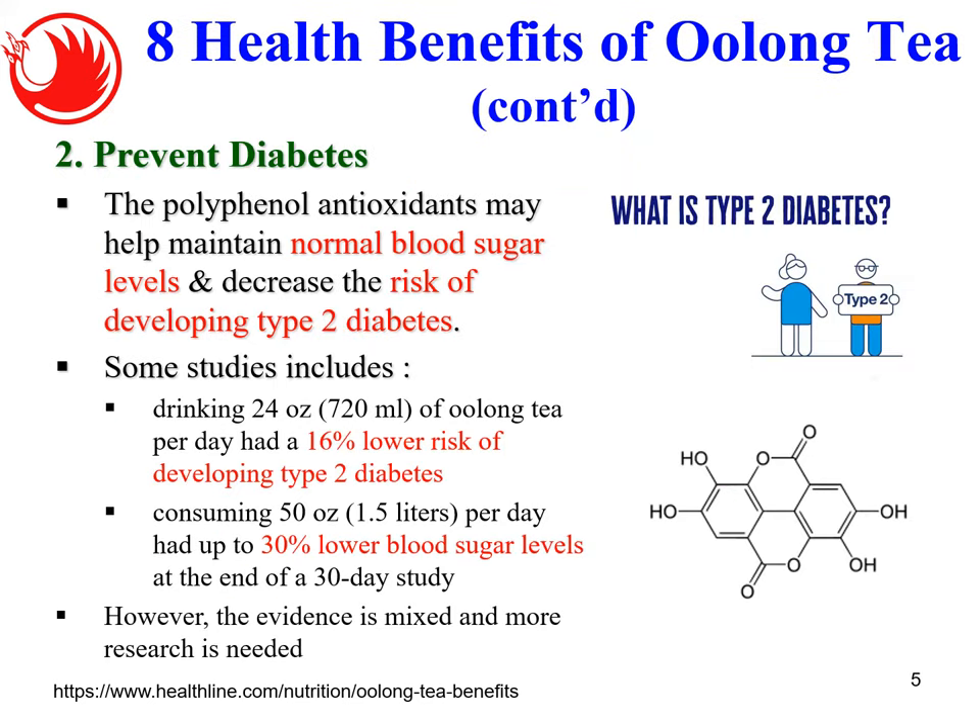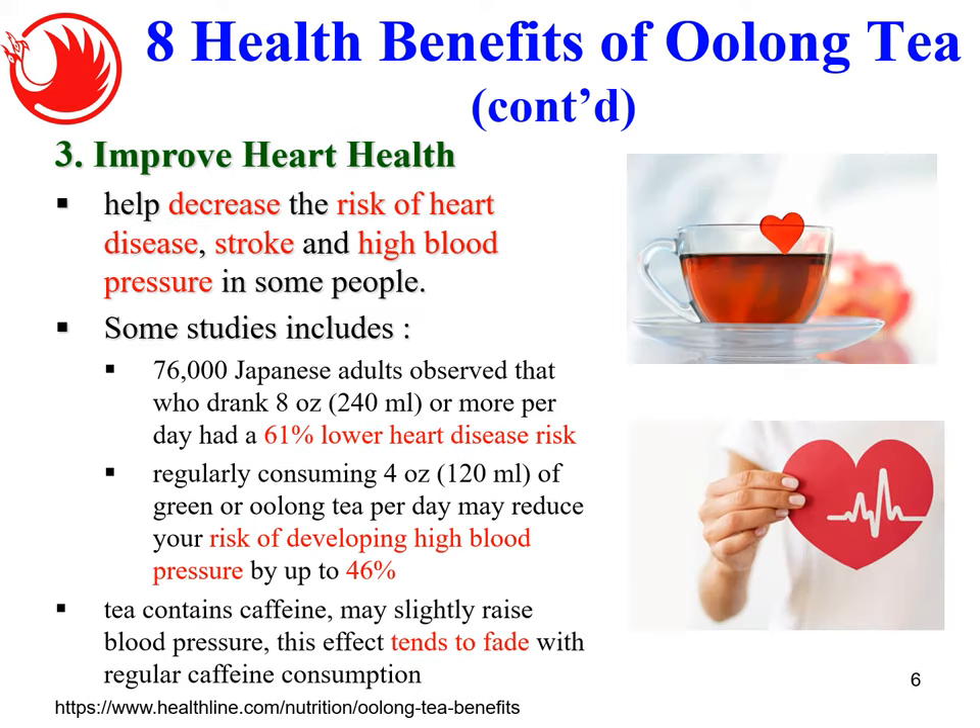Number two health benefit: oolong tea may help prevent diabetes. The polyphenol antioxidants may help maintain normal blood sugar levels and decrease the risk of developing type 2 diabetes. Some studies show that people who drink 720 ml of oolong tea per day have a 16% lower risk of type 2 diabetes, and people who drink 1.5 liters had a 30% lower blood sugar level at the end of a 30-day study. Chinese people have long drunk oolong tea for this benefit.